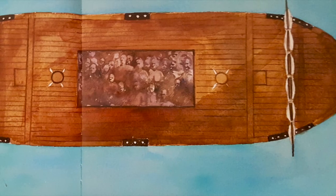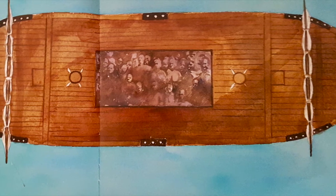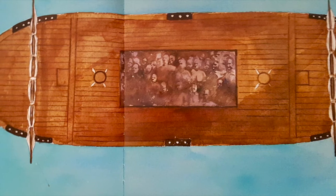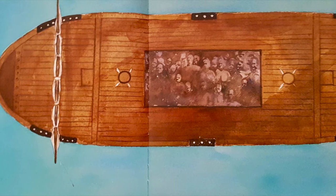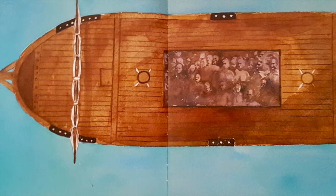Hard work, little food, hearts heavy with sorrow. Sold away from family and friends. S is for slavery, a sad part of our past. The Civil War finally brought it to an end.